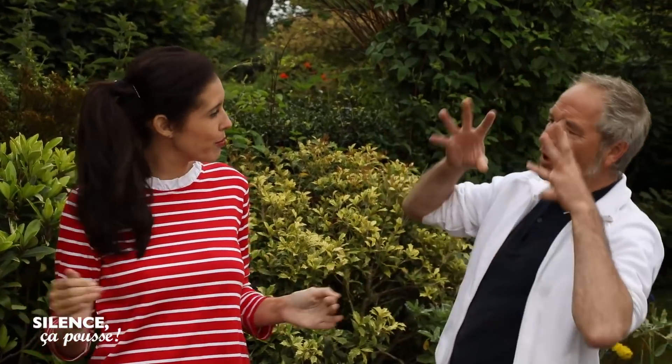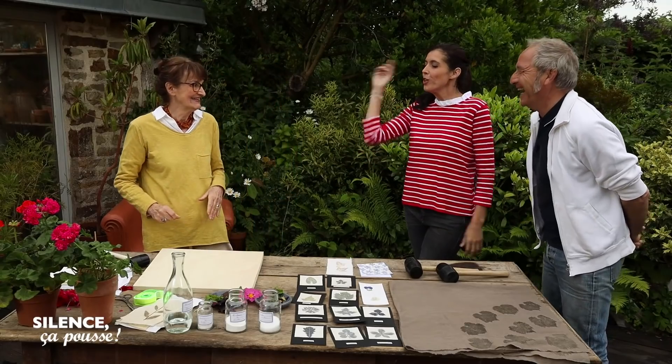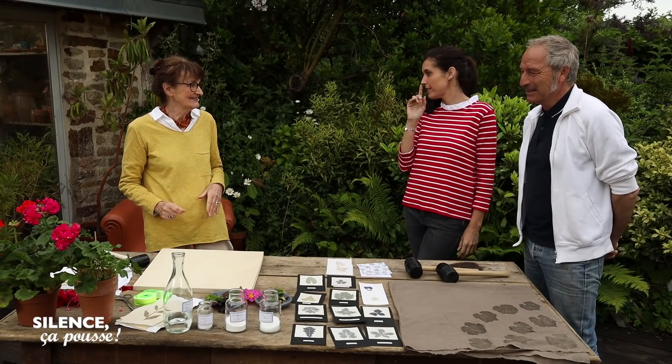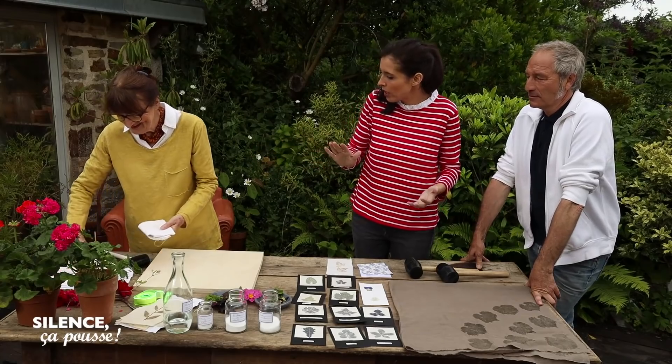C'est comme quand tu fais une teinture, ça ouvre l'écaille du cheveu et ça rentre. Donc là, on a de la chance, vous nous avez préparé le tissu, on n'a pas à faire la préparation. Donc on va taper les fleurs directement sur le tissu. Si on prépare un peu à l'avance, si on est un peu organisé, c'est tout simple.